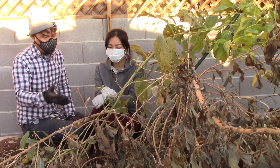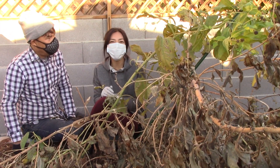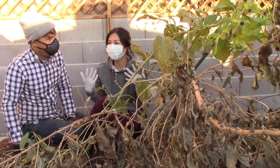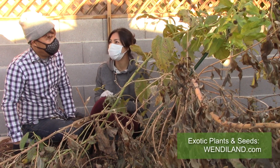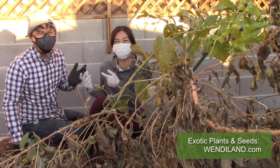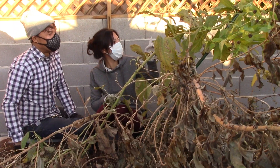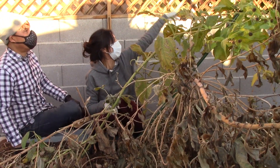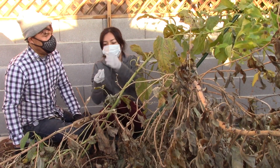If somebody wants to source some of these cool varieties, hopefully there will be plenty here to eat and share, and if there are extras I'll make them available on my website. And your website is wendyland.com. I read that birds really love these seeds — I can hear a lot of bird sounds out here — did it go to seed?